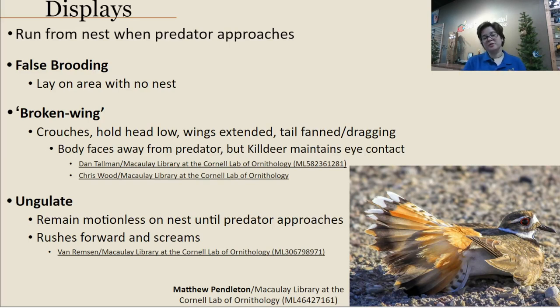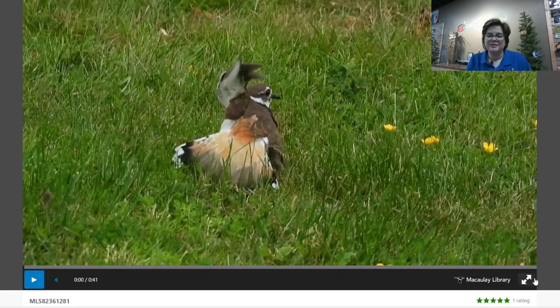This is the time of year killdeer are most well known for, with some of the most interesting behaviors of any bird. Because their nest is in a very open habitat easily exposed to predators, killdeer have adapted special displays. First is false brooding: if a predator is noticed, the incubating killdeer will get up, walk away, and settle on a different — empty — spot to confuse the predator about the actual nesting site. The other is the injury or broken wing display: the killdeer leaves the nest, crouches low with wings extended and tail fanned, facing away from the predator but maintaining eye contact.